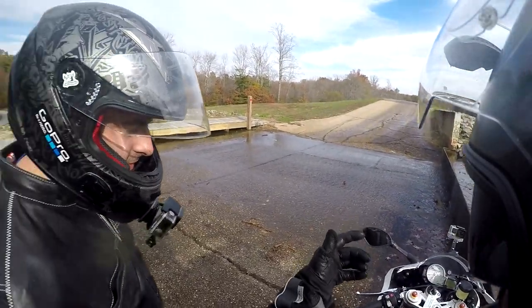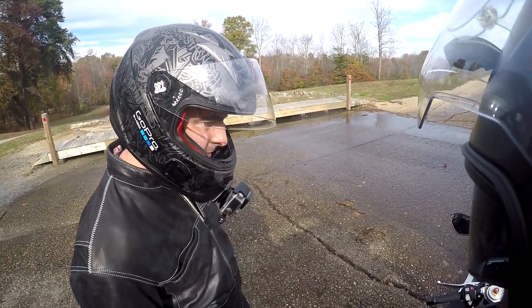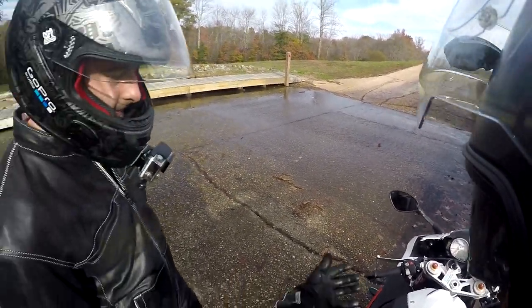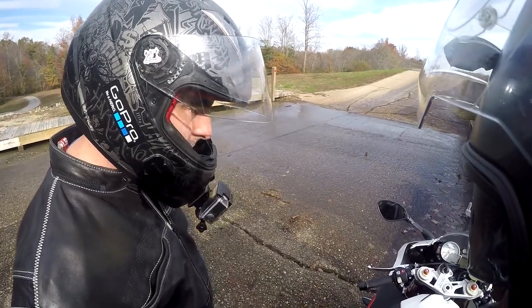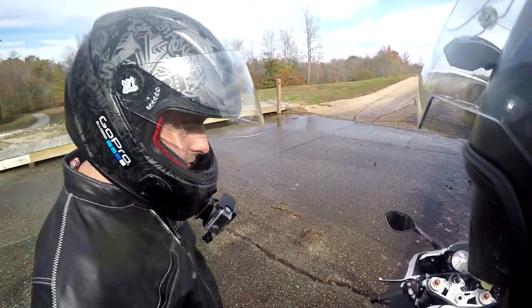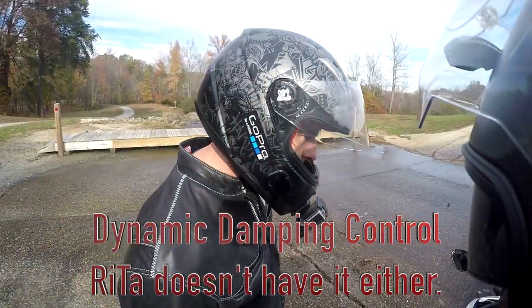With it having rained a little bit this morning I didn't have to test out the ABS or anything. It has dynamic traction control. The only thing that Rita has that this doesn't have is the fork dampeners — I'm not worried about that.